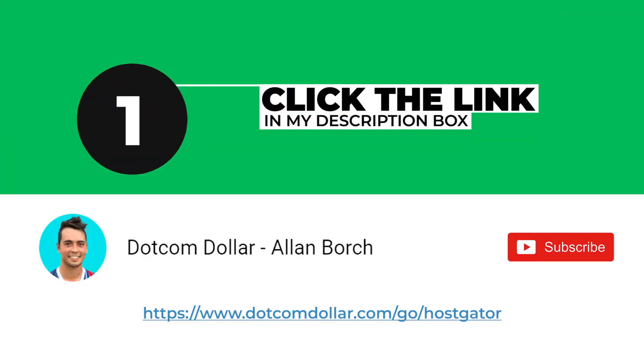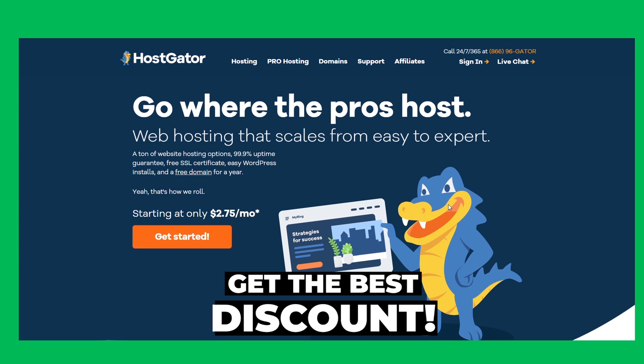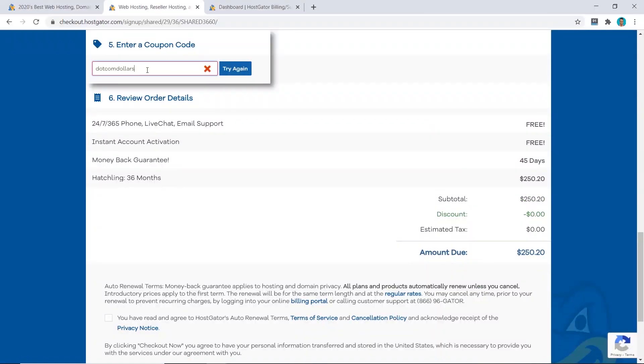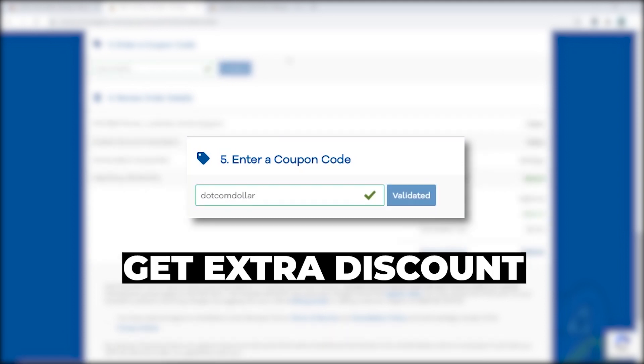Click on the link in the description or type it into your browser — it'll take you to my special HostGator discount page where you will get the best discount HostGator is currently offering. If you put in the promo code dotcomdollar at the checkout page, you will get an extra discount too.